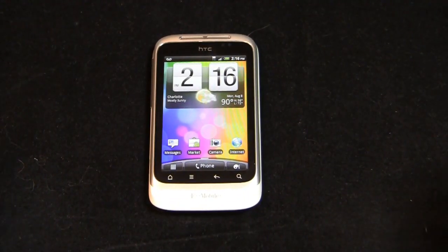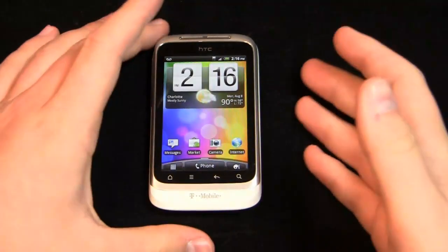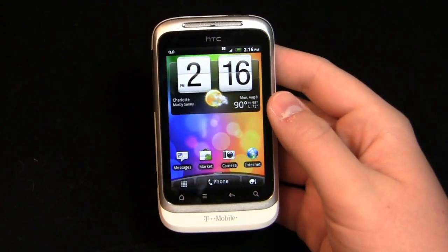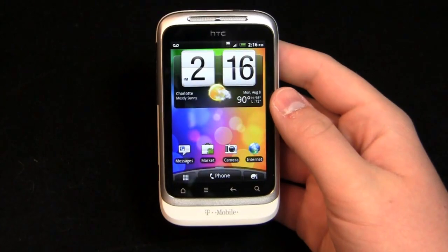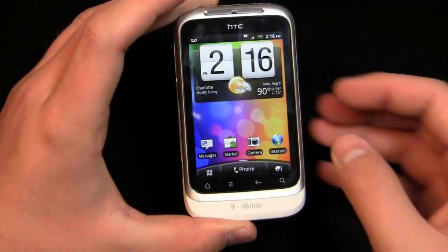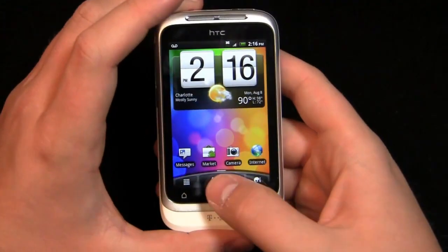Since this is running HTC Sense 2.1, let's take a look at the differences because if you're coming from another Android platform — let's say TouchWiz, stock Android, anything like that — it's a little bit different across the board. That goes to show you how different things can be with the manufacturer-installed overlay.